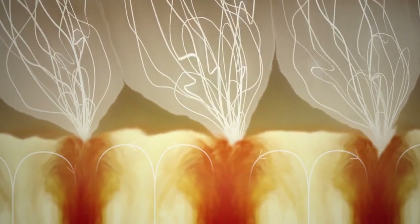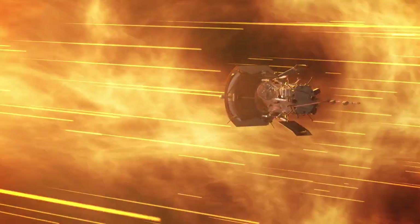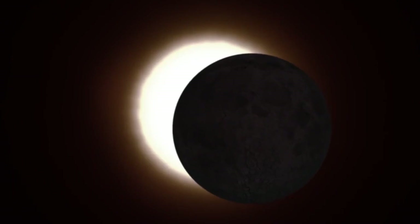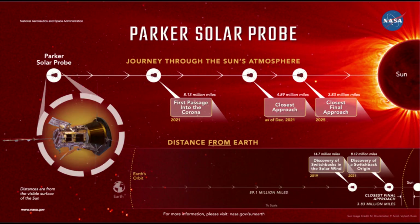At one point, as Parker Solar Probe dipped to just beneath 15 solar radii — around 6.5 million miles — from the Sun's surface, it transited a feature in the corona called a pseudostreamer. Pseudostreamers are massive structures that rise above the Sun's surface and can be seen from Earth during solar eclipses. Passing through the pseudostreamer was like flying into the eye of a storm. Inside the pseudostreamer, the conditions quieted, particles slowed, and the number of switchbacks dropped — a dramatic change from the busy barrage of particles the spacecraft usually encounters in the solar wind. For the first time, the spacecraft found itself in a region where magnetic fields were strong enough to dominate the movement of particles there. These conditions were the definitive proof the spacecraft had crossed the Alfvén critical surface and entered the solar atmosphere where magnetic fields shape the movement of everything in the region.